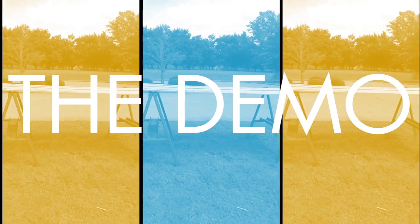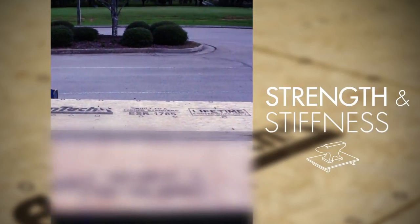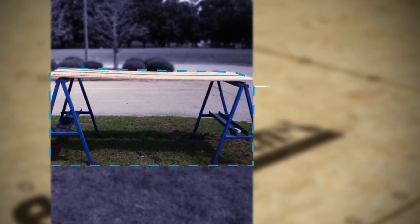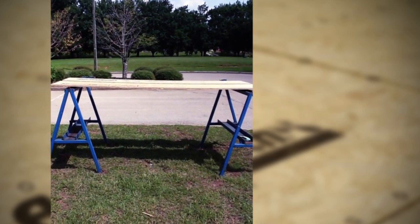Welcome to the bending strength and stiffness demonstration. We have one Advantech panel in the back and one panel on the front, both cut down to 18 inches wide. They're on about an 84-inch span between two sawhorses. We're going to stack cinder blocks on top of the panels and look at the deflection and the number of blocks it takes to break each panel.